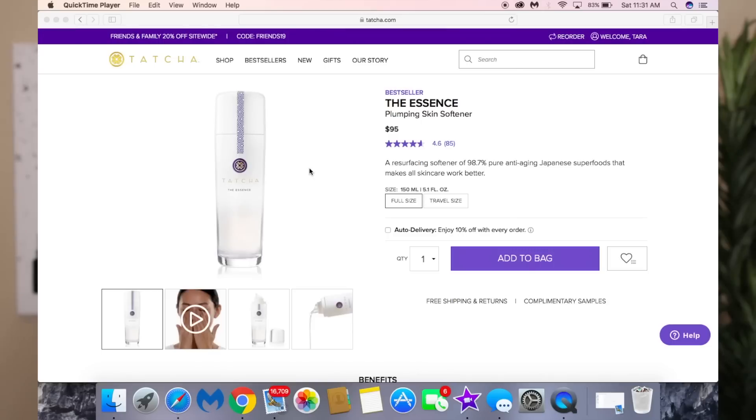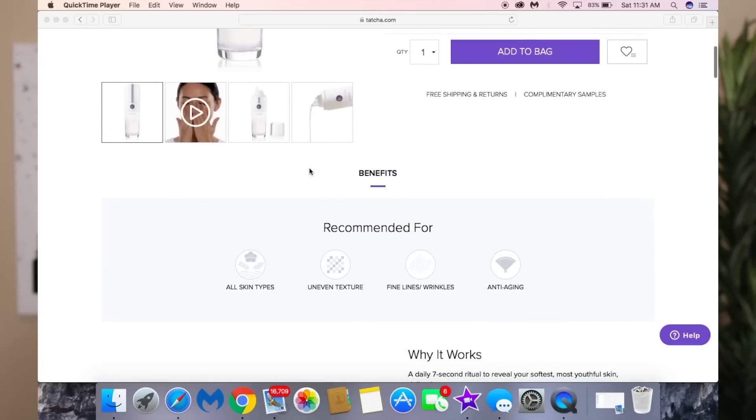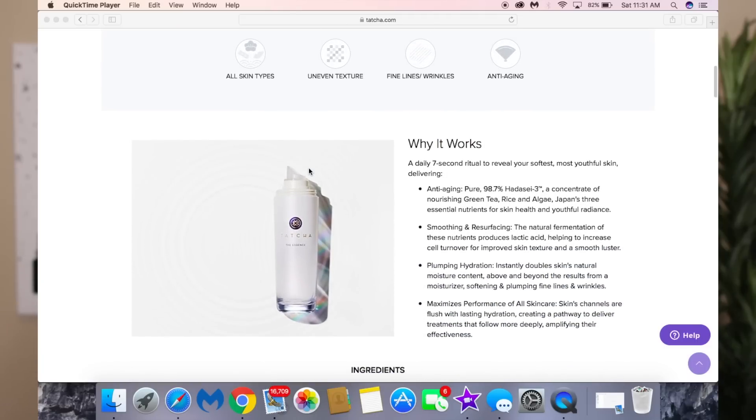I recommend any cleansing oil in the morning — it's made a world of difference for the overall health of my skin. Then during winter, when I'm more dry, I go in with the Tatcha Essence. This is very expensive but it's like their plumping skin hydrator — it hydrates my skin so well, especially during those dry winter months.